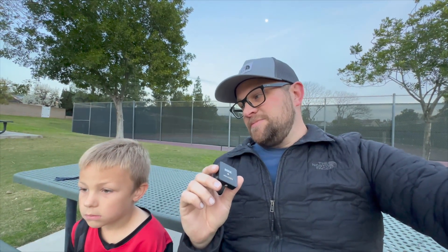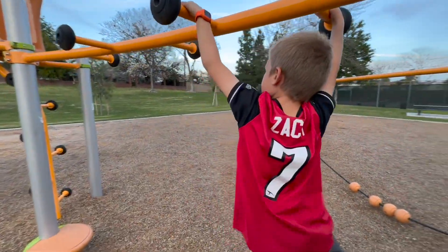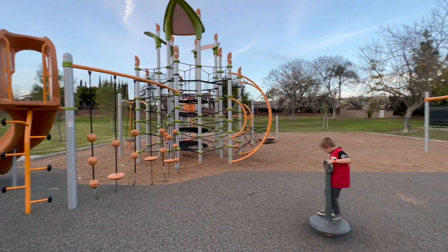Anything else you like about this park specifically, Zach? I liked the slides, the monkey bars, I liked a lot of things here — a little bit of everything. Also that spinny thing especially. So would you like to come to this park again? Thumbs up, thumbs down, or two thumbs up? Double thumbs up! Two thumbs up — you heard it from Zach. Two thumbs up for this park, so definitely check it out. It's in the back so it's hard to find, but once you come here there's a lot of stuff to play on.